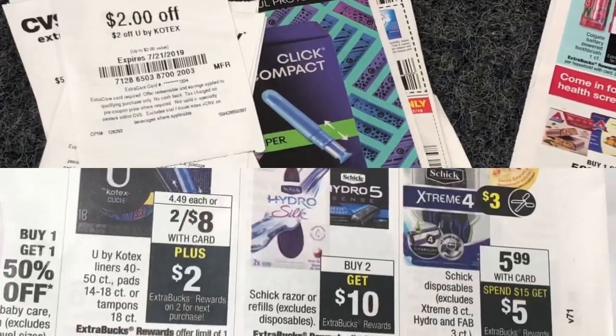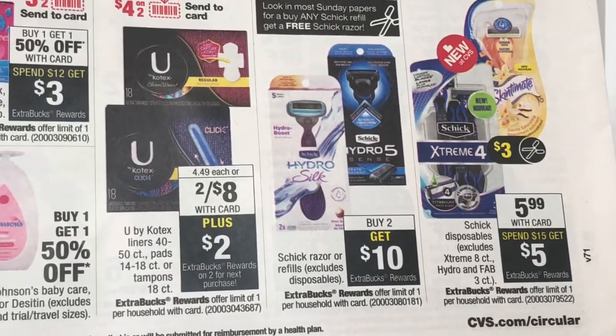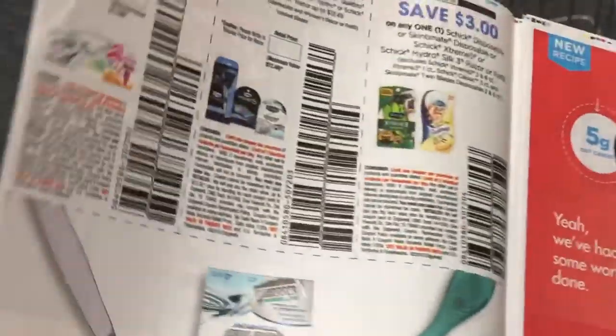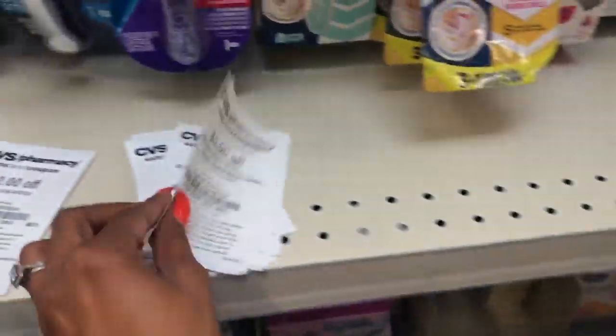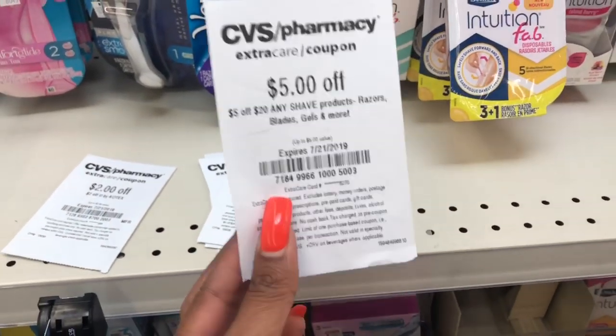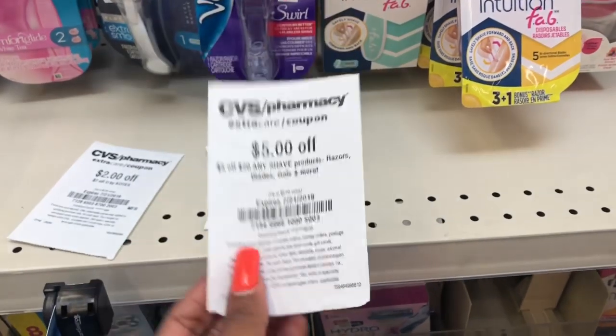Next I'm going to do the Schick razors. It is buy two razors or refills, get a $10 Extra Care Buck. From today's Smart Source we received a buy one get one free coupon, so I'm going to pick up two razors. I'm also going to stack my $5 off $20 CVS CRT — make sure you hand this to them first — and I'm going to pick these up for completely free today.